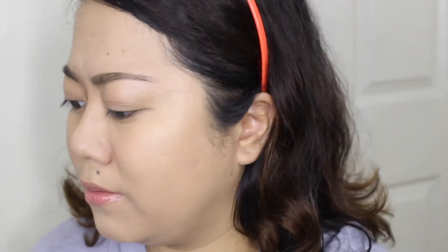My current eyeshadow primer is the MAC Prep and Prime 24R Extended Base. I'm putting it on my aluminum palette — so useful — and just patting it on. I like this because it really holds the shadow. It actually reminds me of the Urban Decay Primer Potion. It has no tint or anything, just very nice and smoothing.